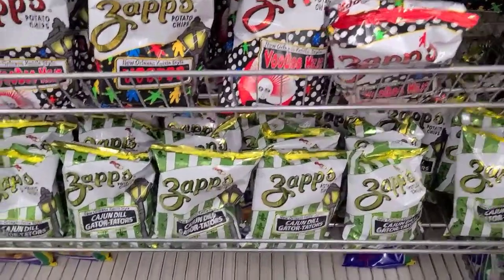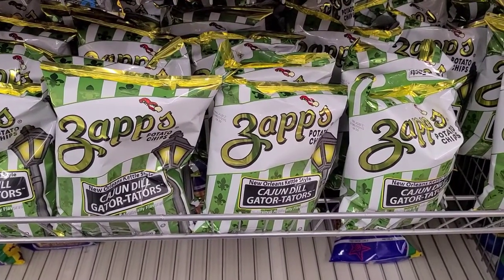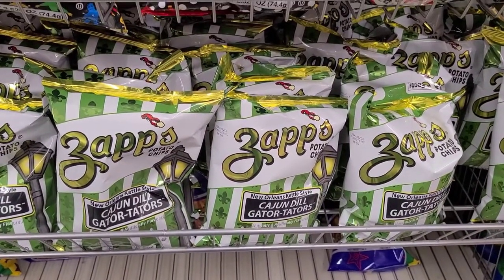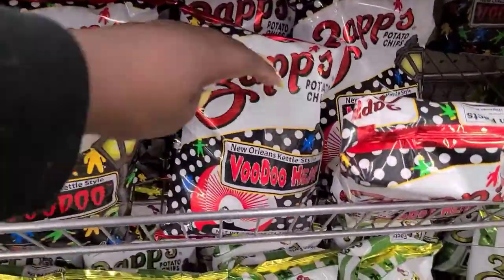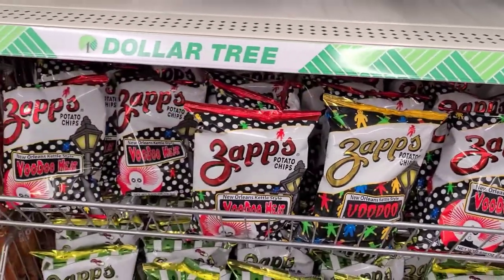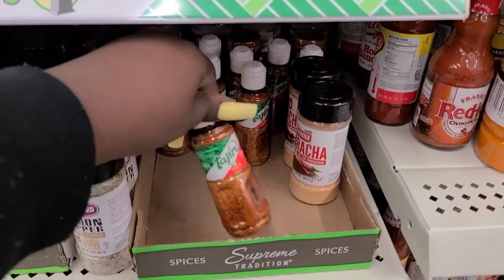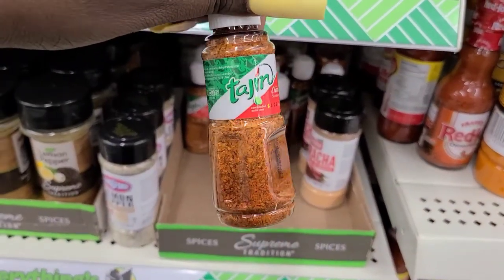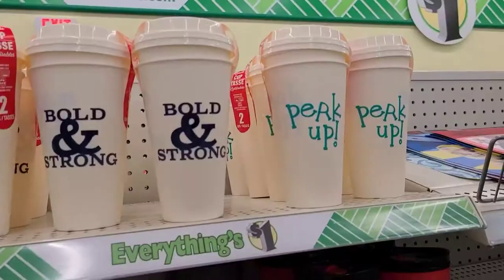I think I've seen these chips in Walmart before — I've never had them but I thought I'd show you guys. 'Cajun Dill Gator Taters.' Then they got 'Boodle Heat.' Look, they got this little baby size of that seasoning that you put on like your Mexican corn — that is cute!